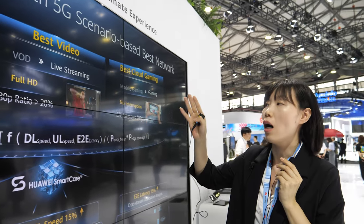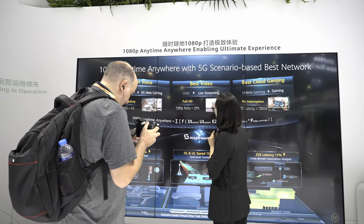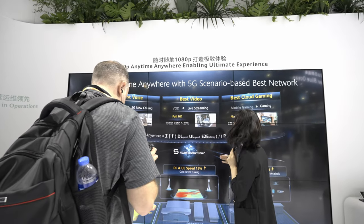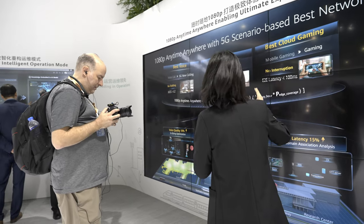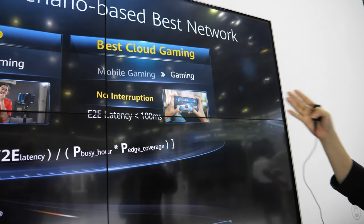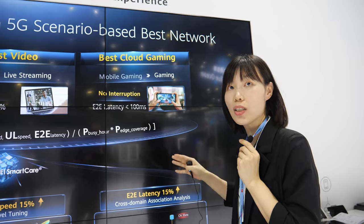For live streaming, with video-on-demand we only required higher support on the downlink, but for live streaming we require both uplink and downlink to meet the HD video ratio. And for gaming, with single-user gaming we only required signaling plane latency to meet network requirements, but with cloud gaming, because there are so many data streams in the user plane, we require end-to-end latency less than 100 milliseconds.